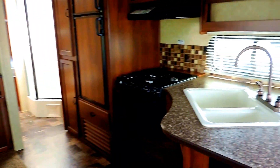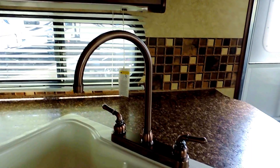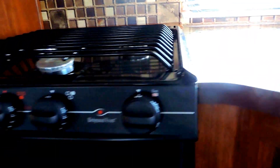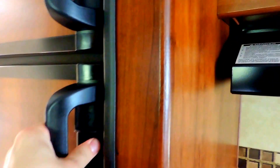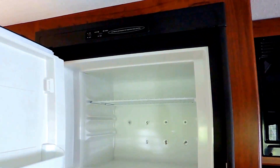Opposite of your slide out is your kitchen, where you have a nice big counter space area with a double sink, nice high faucet, overhead cabinets, overhead microwave. Three burner stove top with a gas oven underneath. Looks like the gas oven has only been used a couple times. Double door refrigerator to the left of all that. Freezer up top. And a couple pantry closets to the left of the refrigerator.